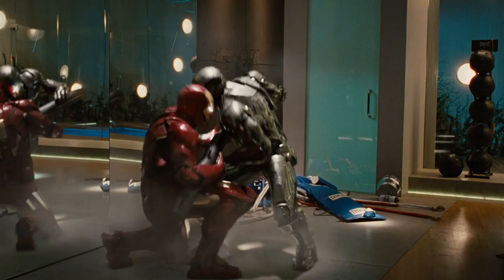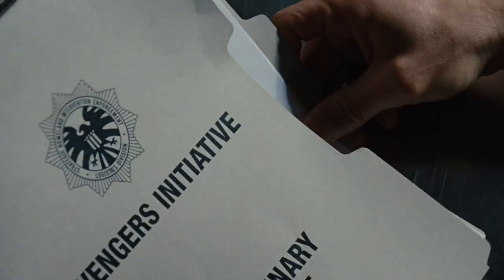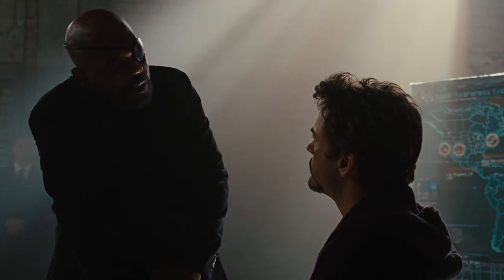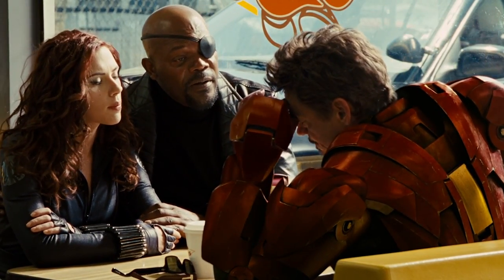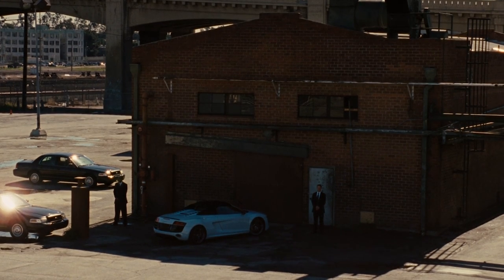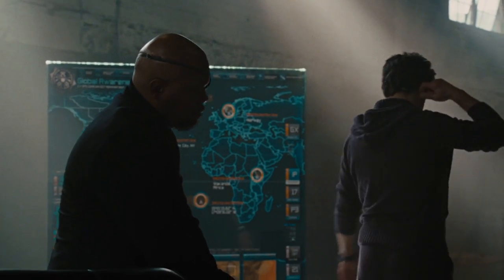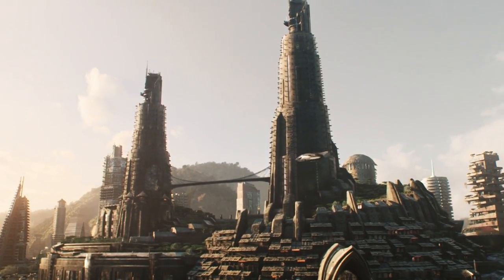Aside from introducing new heroes Black Widow and War Machine, Iron Man 2 also delved deeper into the Avengers' initiative, exploring how it would be executed while emphasizing that Stark may not be a good addition to the project. Interestingly, the scene where Fury delivers the not-so-good news to Stark contains an early reference to the existence of a hero who would eventually fight alongside the Avengers — the Black Panther. The sequence features holographic screens that depict a map of the world with certain locations marked, and the marker pointing to a seemingly secret location in Africa — the technologically advanced, vibranium-rich nation of Wakanda.